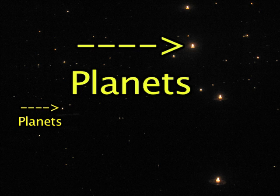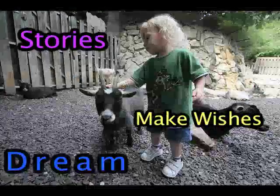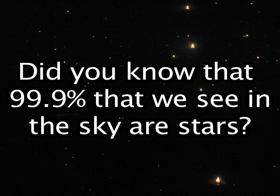Ever since we were little we call those little lights in the sky stars. We dream, make wishes, and make stories of those stars. But did you know that there are planets too? Many stars have planets orbiting around them. The difference between stars and planets is that stars contain much more mass than a planet, and a planet orbits around the star. Did you know that 99.9% of what we see in the sky are stars?